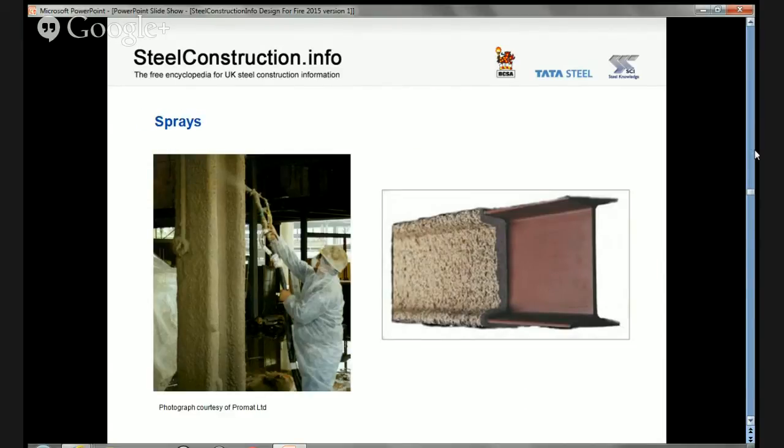Spray protection systems have the advantage that they can be used to cover complex shapes and details, and costs do not increase significantly with increases in fire resistance time. This is because much of the cost of application is in the labour and equipment, with only a minority in the material cost. Some spray protection systems can also be used in external and hydrocarbon applications. Sprays are not suitable for aesthetic purposes, and application is a wet trade which may impact other site operations. When specifying sprays, allowance may have to be made for prevention of overspray.